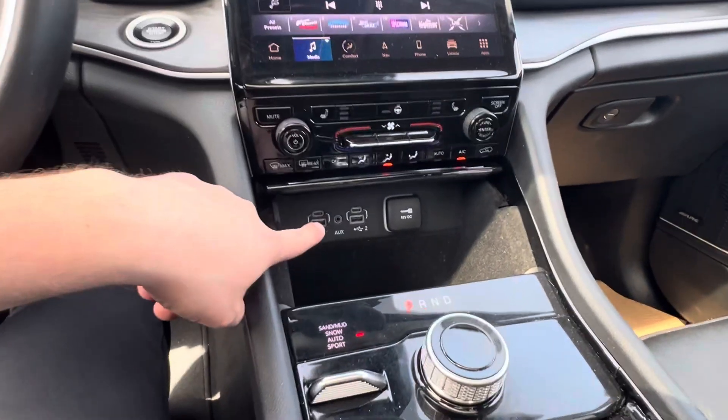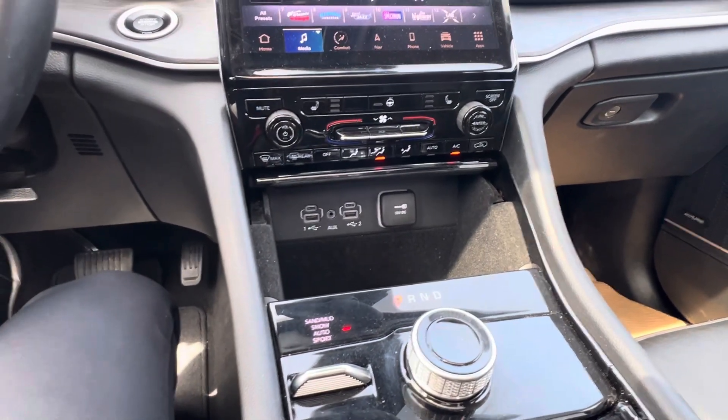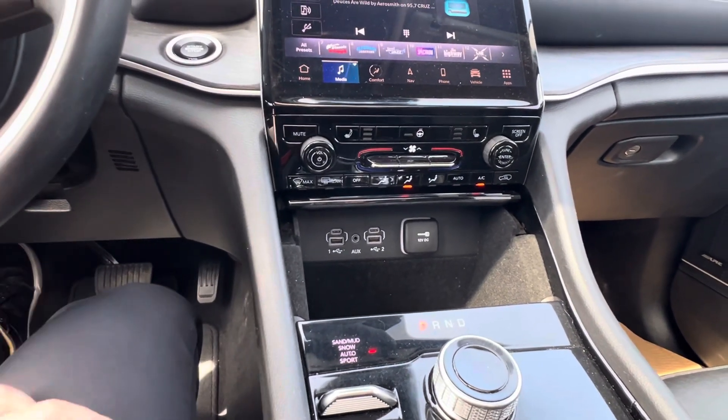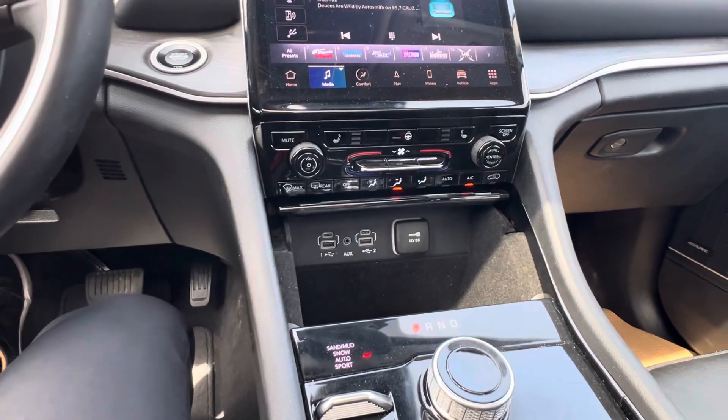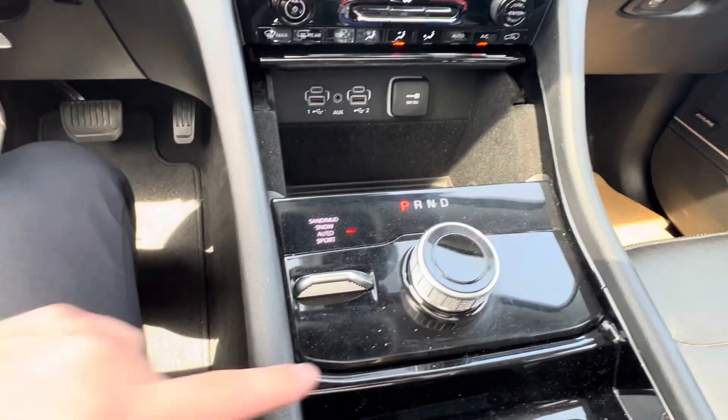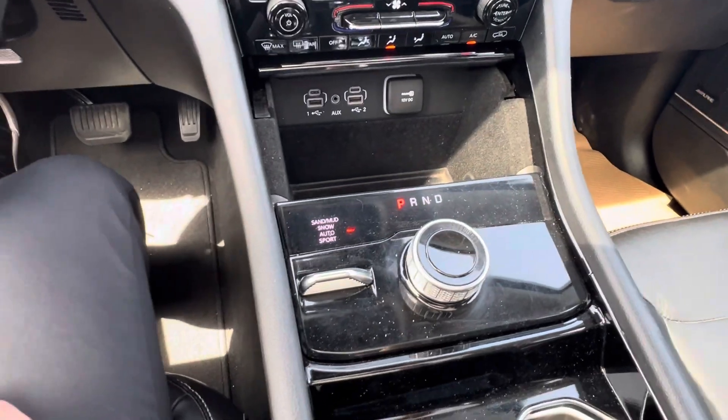And then you've got plugins for all of your phones — your USB Type-C, USB, regular charger, and auxiliary, and that works with Apple CarPlay and Android Auto. Down below, you've got your different drive mode selector and your new dial shifter.